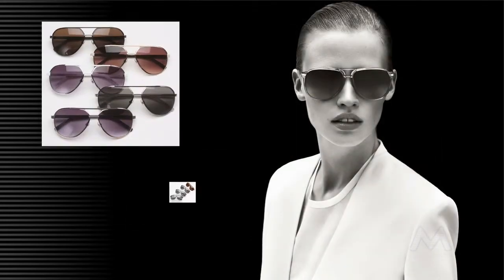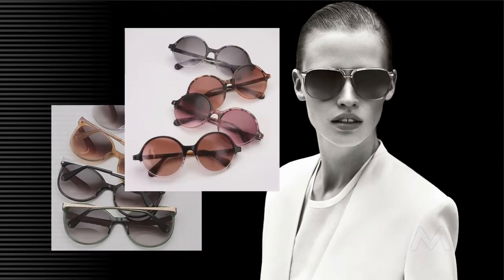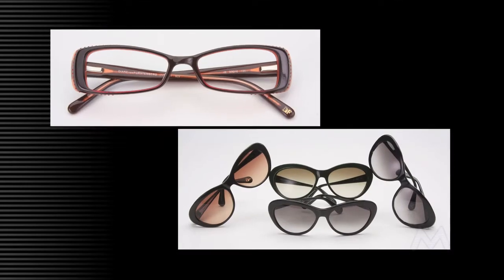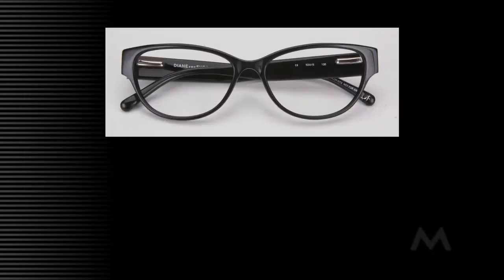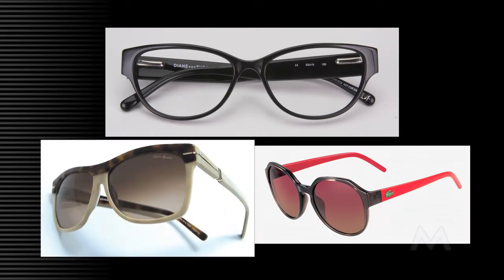Boundaries are blurred as unisex eye shapes take center stage with aviators, navigators, straight tops, school boys, and rounds appealing to both men and women. Gone is the division between optical and sun eye shapes, with each category borrowing from the other, blurring the boundaries even more. What was once considered only an optical eye shape now looks fresh and new as a sunglass.